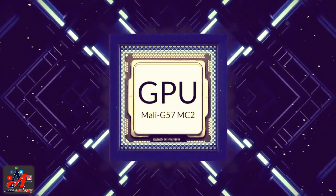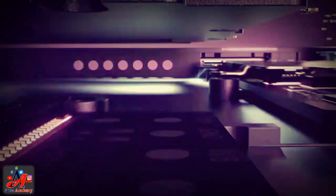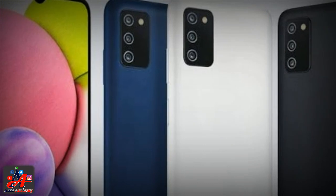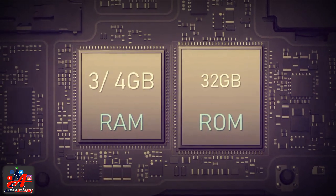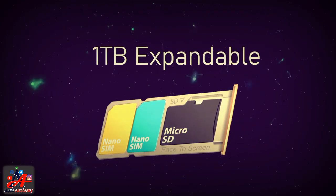This handset has got screen protection from Corning Gorilla Glass, which is the latest. The smartphone has got 4GB of RAM capacity in the Galaxy A03 4GB by Samsung, that is usually used in high-end smartphones, but the manufacturer introduces it here to capture the attention of users.